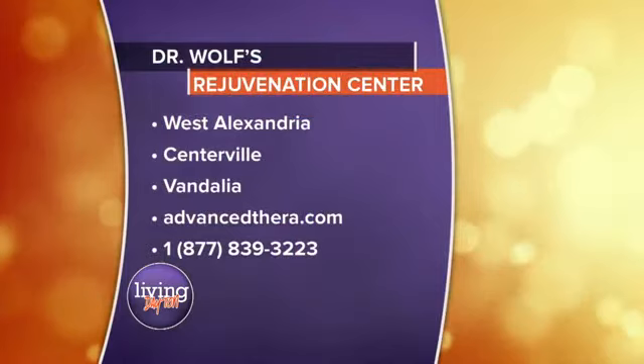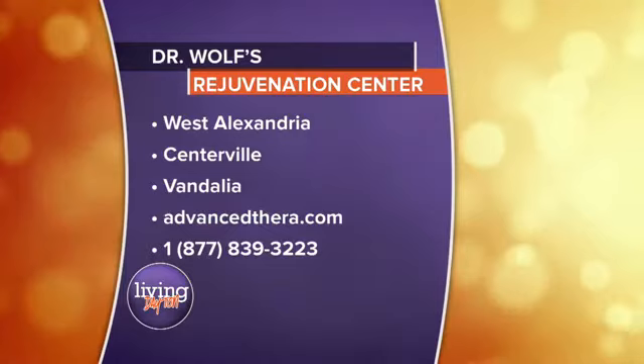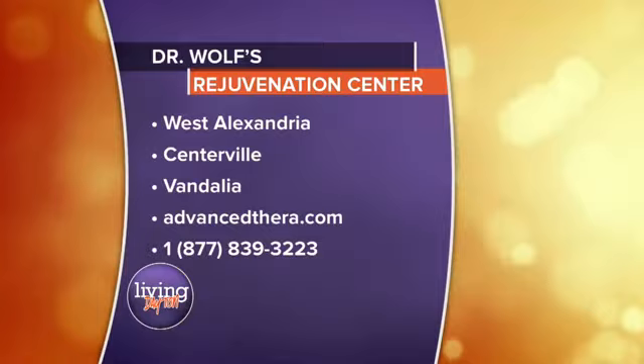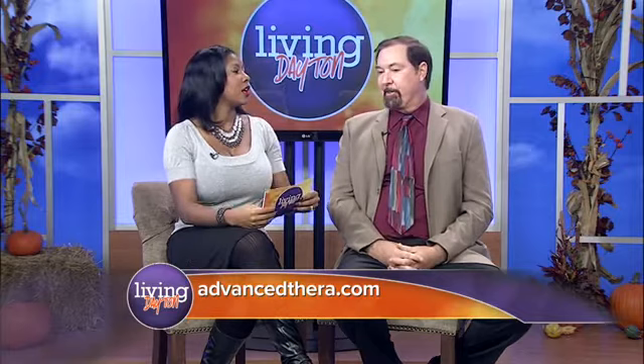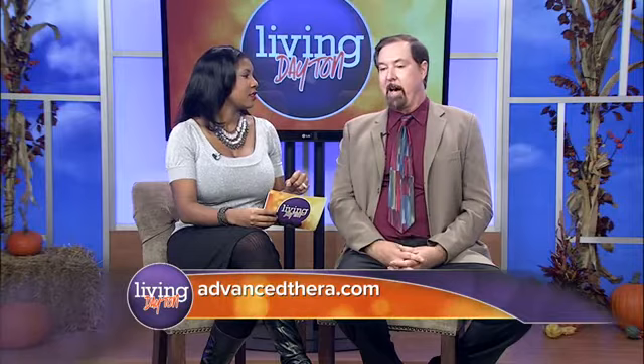Dr. Wolfe and his practice are certainly trend-setting. You can reach him — the contact information is on your screen. They also have specials going on called Name Your Price Lipo — call the office to find out about it. It is not discount half-off lipo; the goal is to work together to achieve looking great for the holidays. All that information will be on livingdaytontv.com.